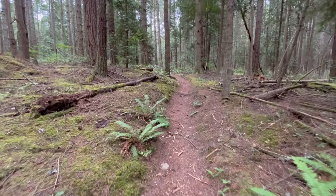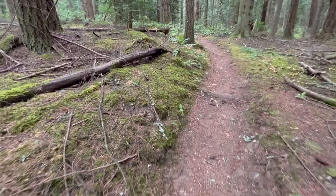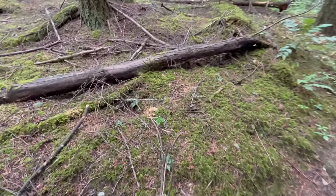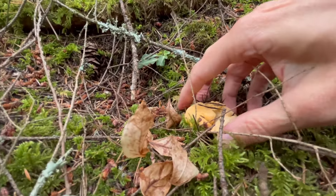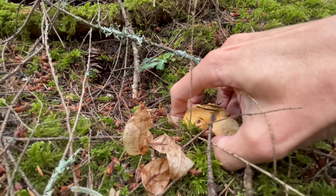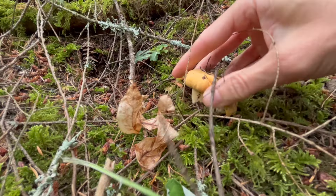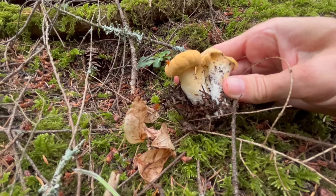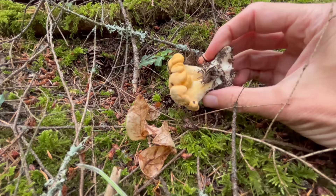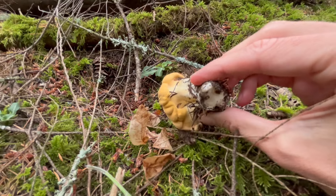Moving just up the trail — check this out. Another splash of color. It's amazing that this is here considering it's literally right off a relatively heavily trafficked trail. Give that guy a little tug. Beautiful, beautiful Pacific Golden Chanterelles. Such a treat during the summertime.